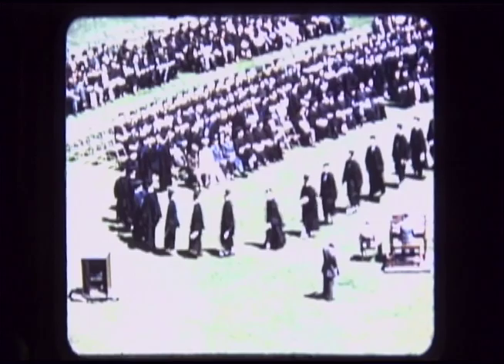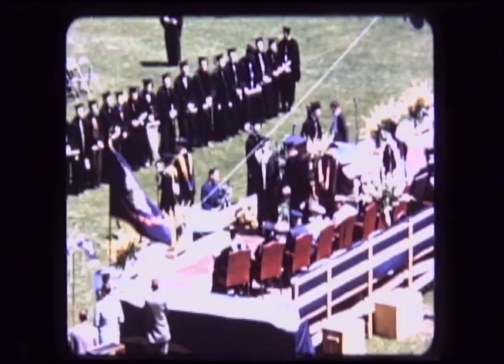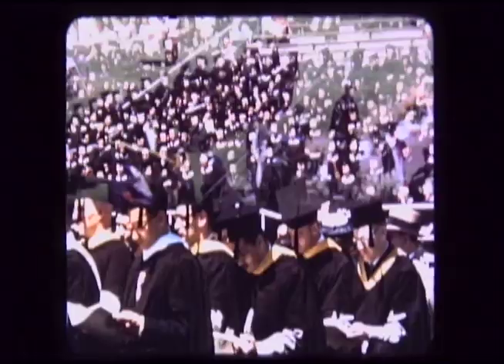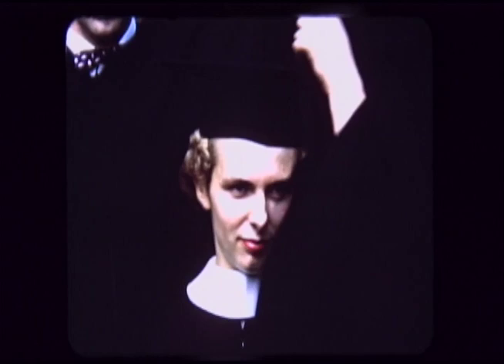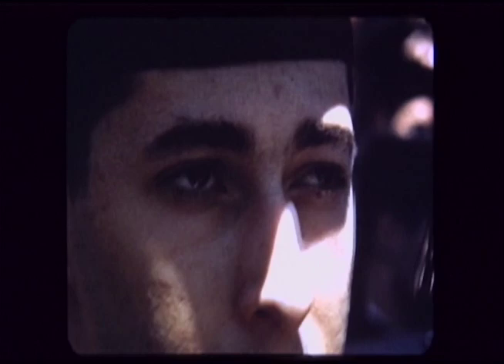Commencement Day speakers have long since stopped calling attention to the fact that commencement means beginning — but in this space age era, we can hardly afford to overlook this simple truth. Each year, Penn State sends thousands of graduates out onto the farms and into the factories, schools, offices, and laboratories of Pennsylvania. These young men and women are as well equipped for modern life as the resources of a large university can make them. We who stay behind can only hope that this is just the beginning, and that the graduates of Penn State will continue to grow after they leave us.